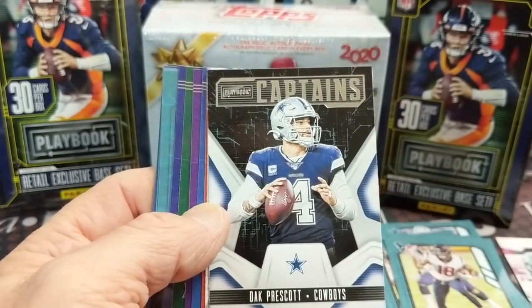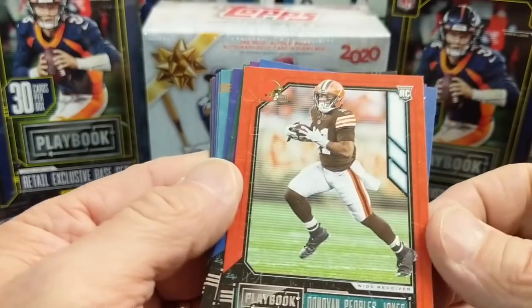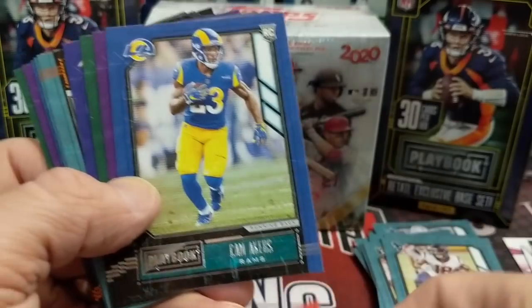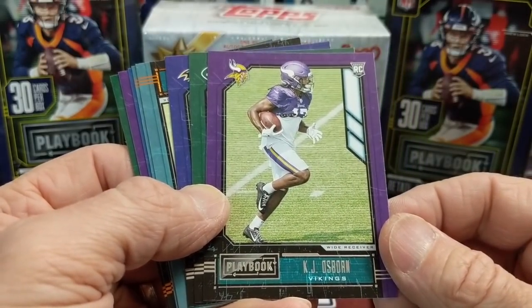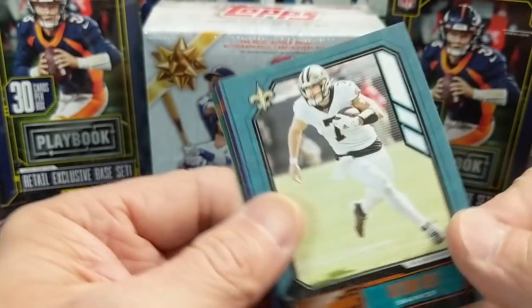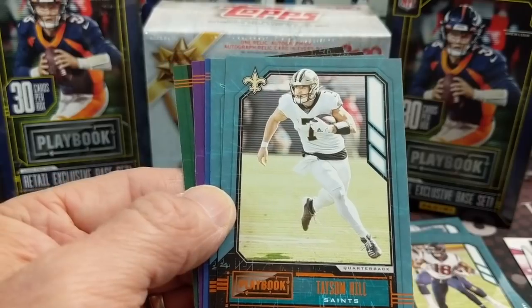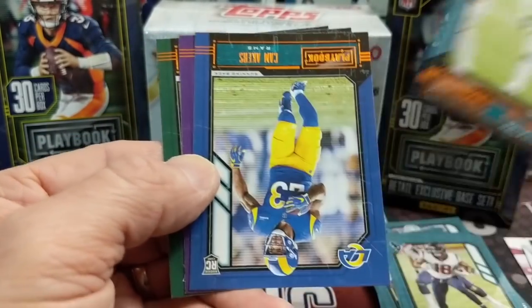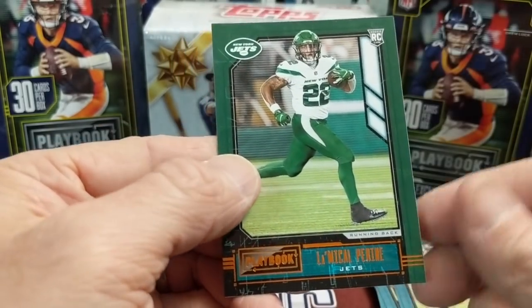So there you have a David Montgomery Zoning Commission, a Dak Prescott Captains, and a Tyler Lockett Blitz. Behind that we have an orange wide receiver — Peoples-Jones, at least I think that's orange, maybe red-orange. A Cam Akers blue and a KJ Osborne. Then what looks like orange foil cards — Kyle Van Noy and a Cam Akers, that's a nice rookie. And then a purple KJ Osborne — don't know anything about him — and a Patrick Ryan.